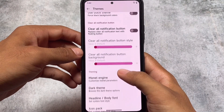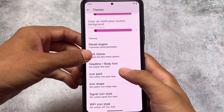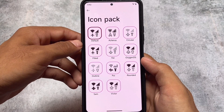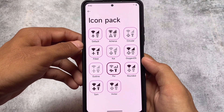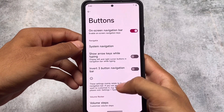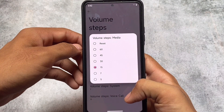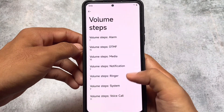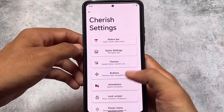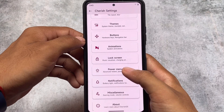We have a clear-all notifications button, and monitor engine customizations where you can use custom colors if you don't want wallpaper-based theming. Icon pack options are available, like PUI (Pavlova UI). We also have icon-related options, buttons, and volume steps — you can increase volume steps up to 100 steps. This version also includes 60 volume steps built in.